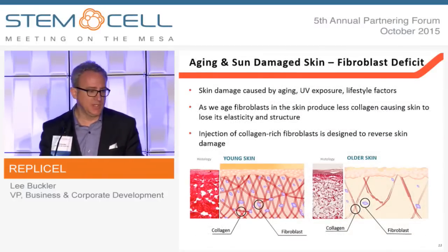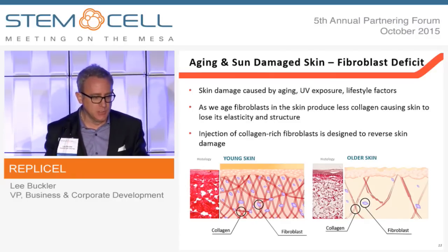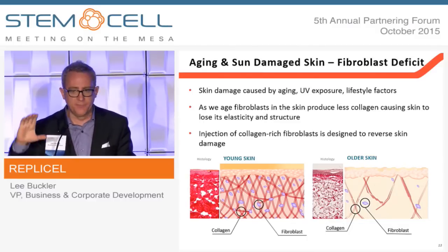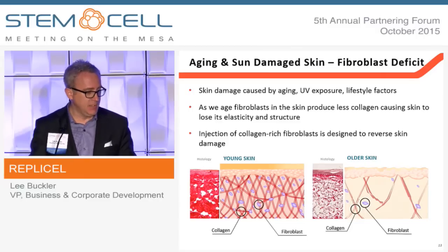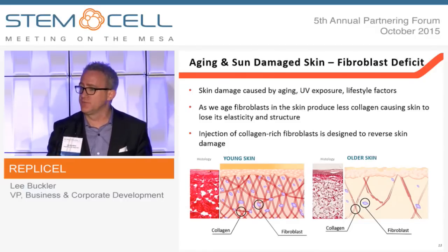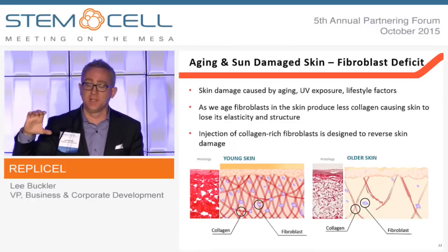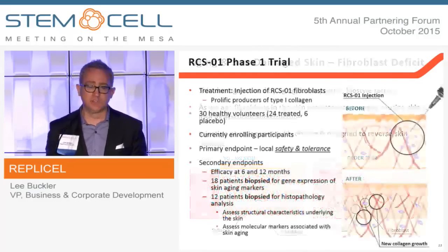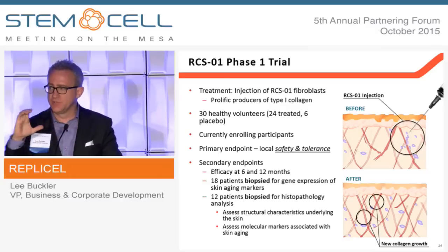The other product from the fibroblast cell population that we moved into the clinic — in Germany this year — is a phase 1 clinical trial approved by the Paul Ehrlich Institute, now starting to enroll patients for essentially the repair of the extracellular matrix. This is stained histology of young skin stained for type 1 collagen versus old skin. Not surprisingly, as you age that extracellular matrix thins, and about two billion dollars of hyaluronic acid are sold per year to fill that space synthetically. What we're looking to do is inject cells capable of excreting type 1 collagen to actually rebuild that extracellular matrix under the skin.